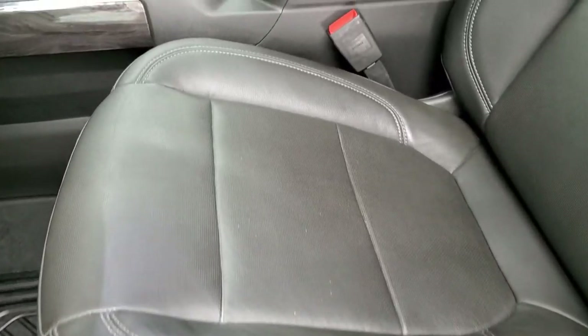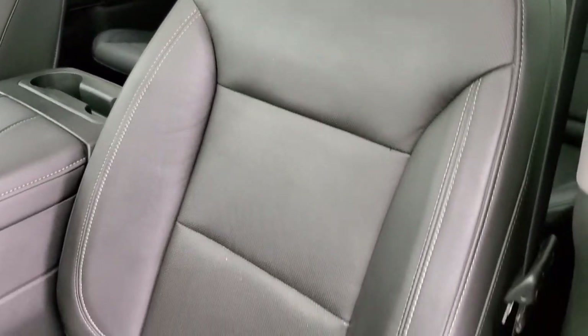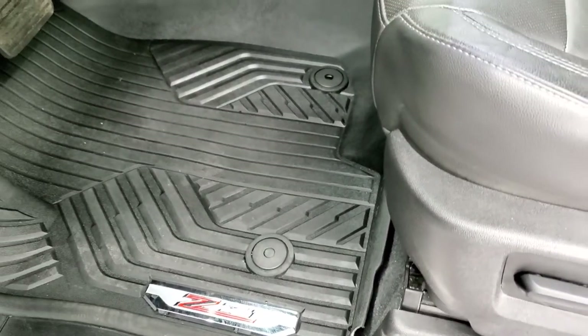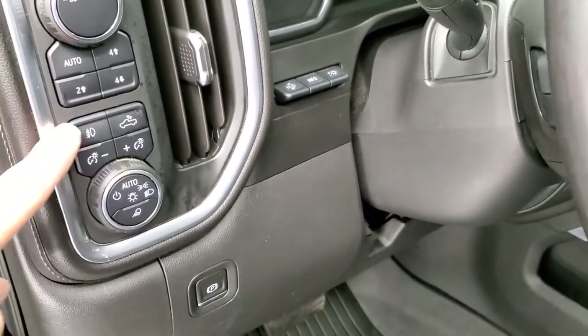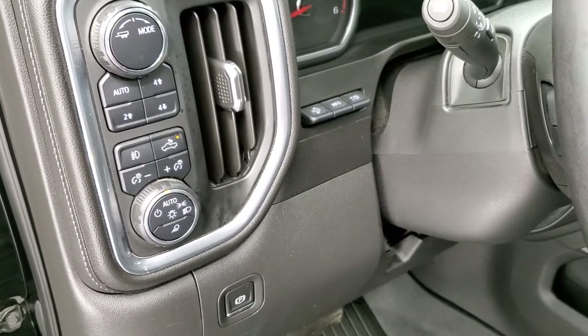Inside, the LTZ package gives you the black leather interior. There are no rips or tears on the seats — they look really good. Factory all-weather Z71 floor mats. Push button four-wheel drive. The controls here are for your cargo lamps — that's how you turn on the LED lights in the bed as well as the LED side lights.